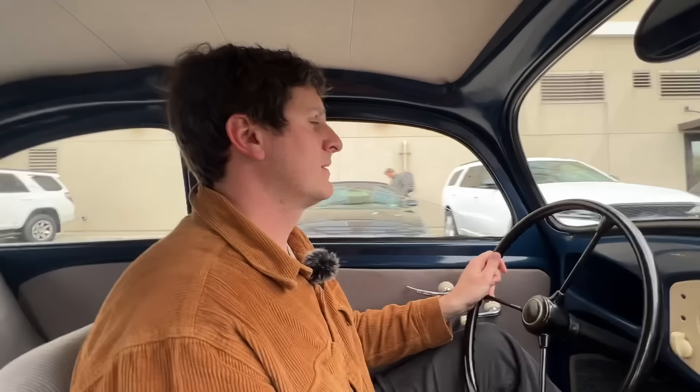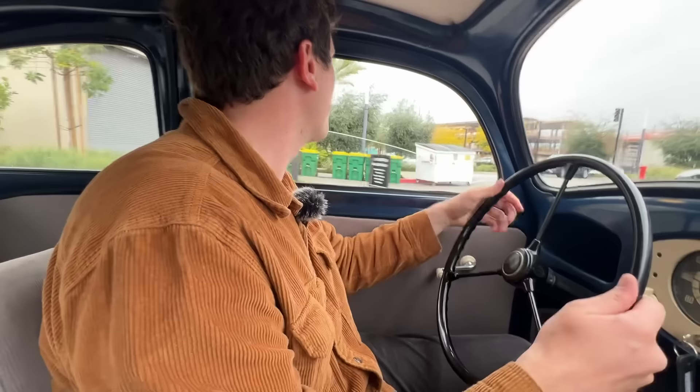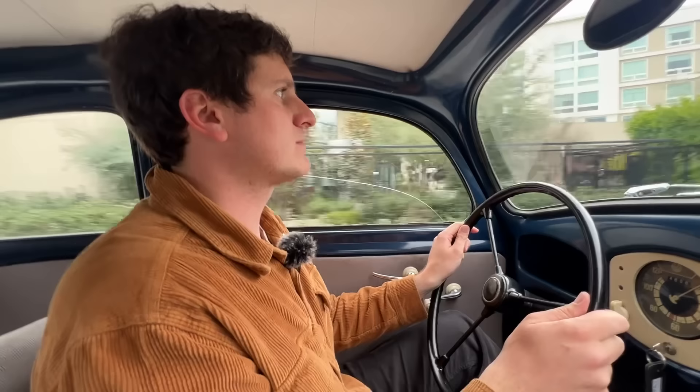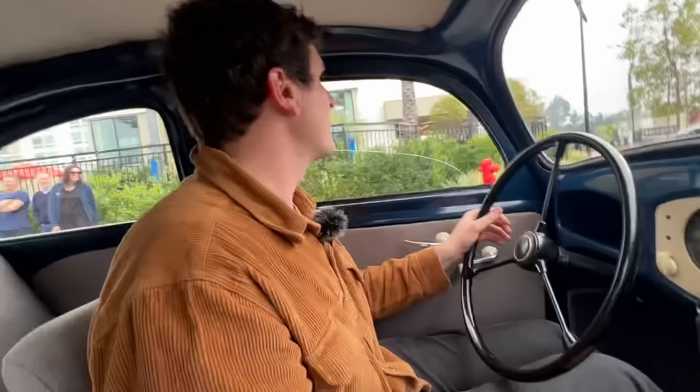Full throttle. Wow. You get the iconic thrum of the flat-four. What I think is interesting is you don't actually get that little chirp that mine has. That's because it's all in the exhaust tip baffle — that's what makes it chirp. That noise, to me, is a very iconic part of any Volkswagen Beetle. That noise that yours makes is what I'm used to.